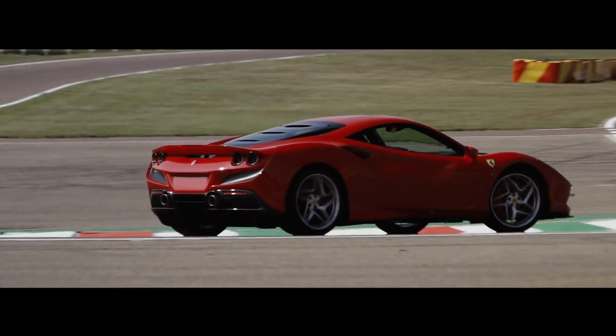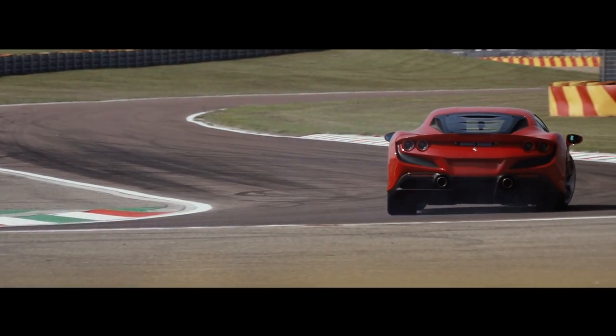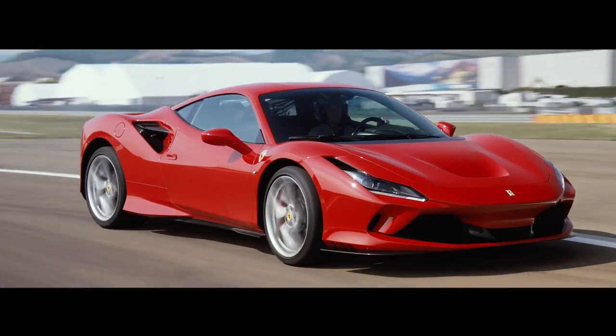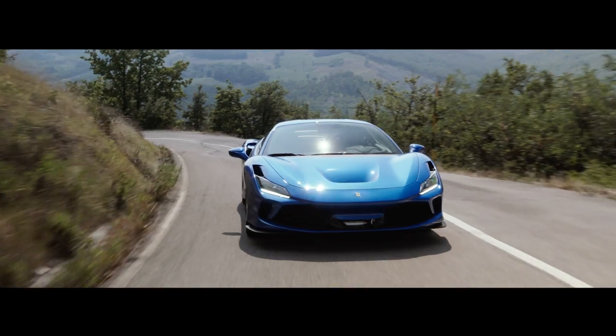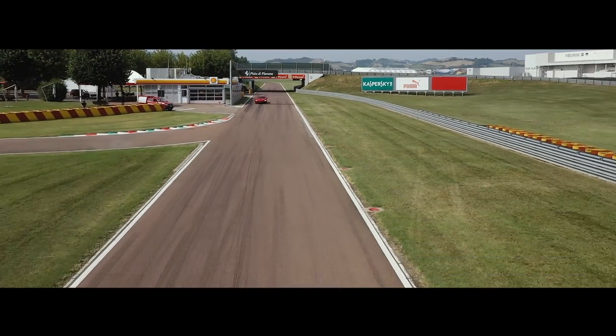This is the new Ferrari F8 Tributo, Ferrari's replacement for the 488 GTB. We're going to do three things with it in this film: show you everything that's new about this car and drive it on the road. But first, early in the morning, we've been given two or three laps around Ferrari's own Fiorano circuit.